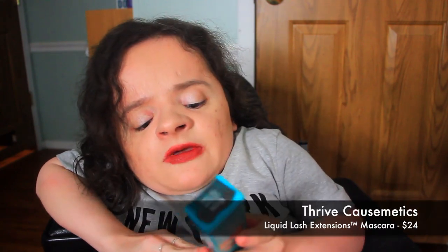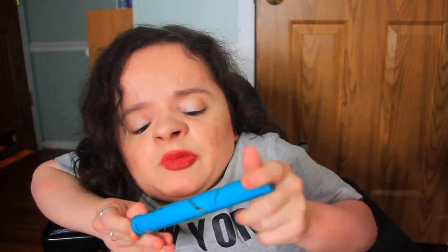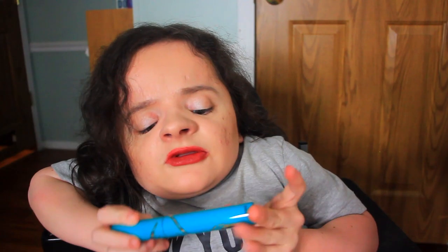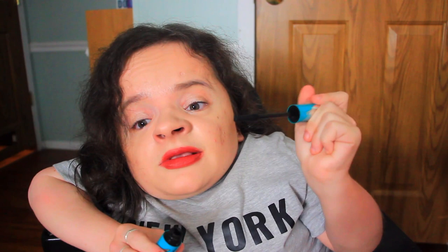The last product in my Ipsy Glam Bag Plus — I was so excited to receive this. I've heard of this brand forever, it's all over Facebook ads and Instagram, but I've never tried one of their products. This is the Liquid Lash Extensions Mascara — Length and Volume. I'm very interested to try it. It's very big and surprisingly heavy. The applicator is thinner than I expected which is good — I don't like super thick mascara applicators. I'll try this one soon.